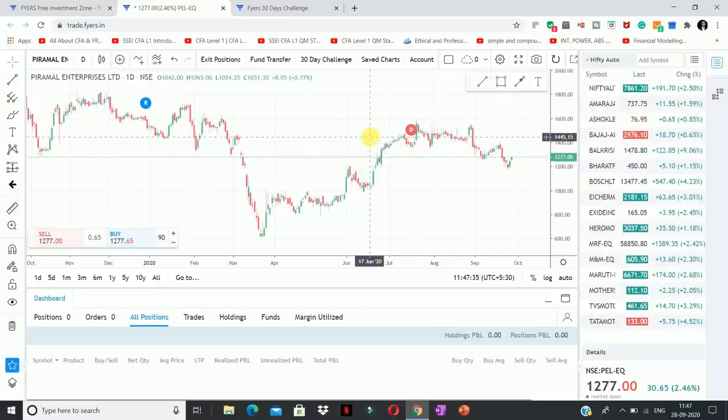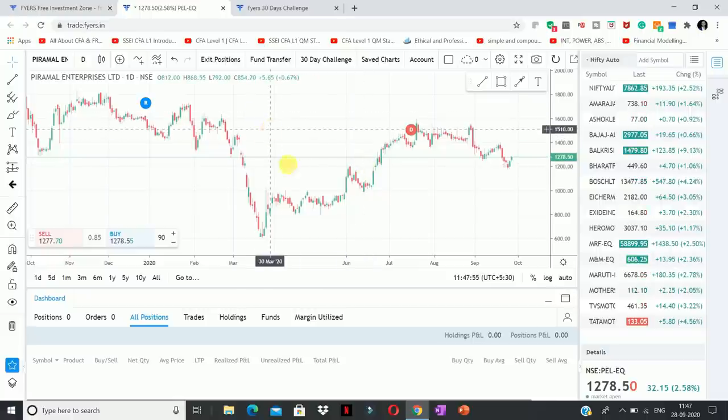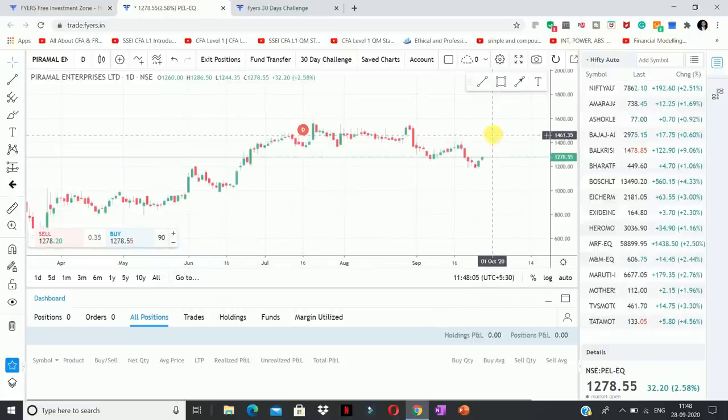Fires has partnered with TradingView. You will know that I identify charts through TradingView, which I watch on YouTube. Now that they have partnered and maintained it very well, you can identify charts and place a buy order directly. You can click buy, place the order, change charts, see profit, and see your exact position — all in a single screen.